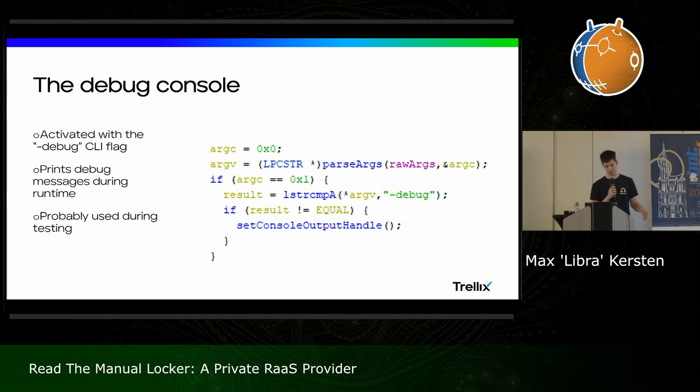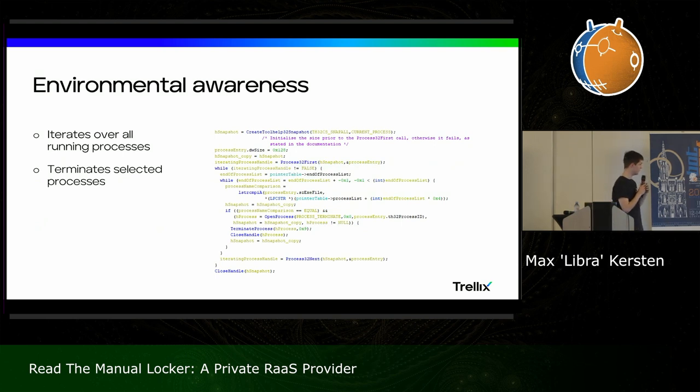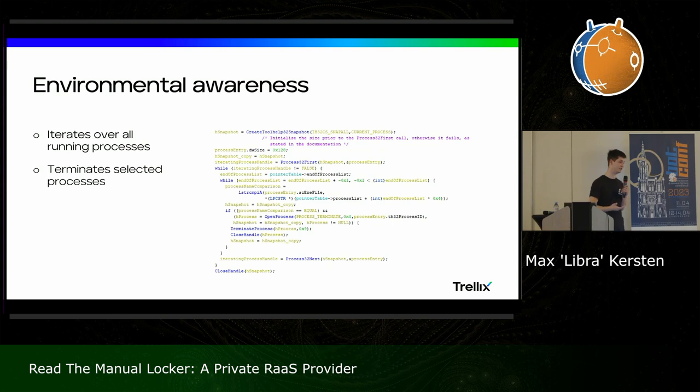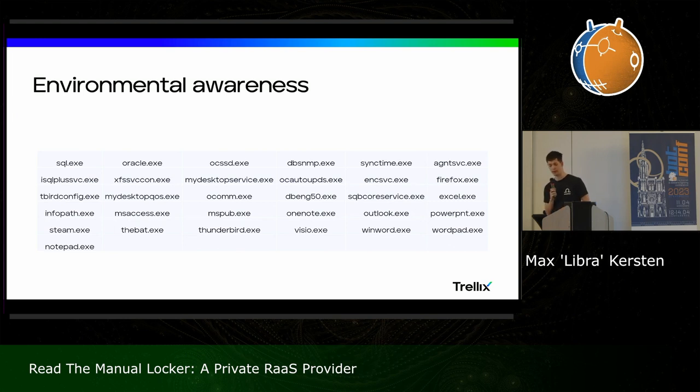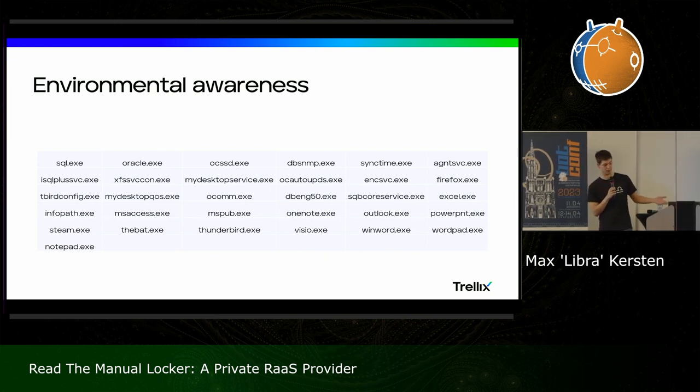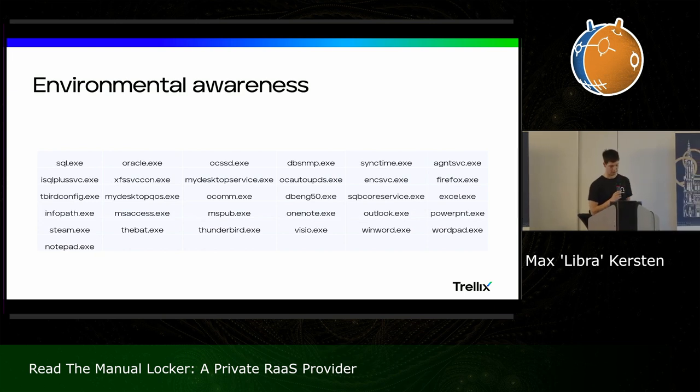Moving to the environmental awareness — I thought it was a nice play on words. It iterates over all running processes and has an internal list of processes it deems to terminate — it will actually kill those processes once encountered. This is pretty common, but their list is relatively extensive. Most of the processes are terminated because they want to make more impact on the victimized system. If Excel or WinWord or any of these processes is open, those documents are in use; if you close the processes, the documents are freed and can be overwritten during the encryption phase — maximizing damage.